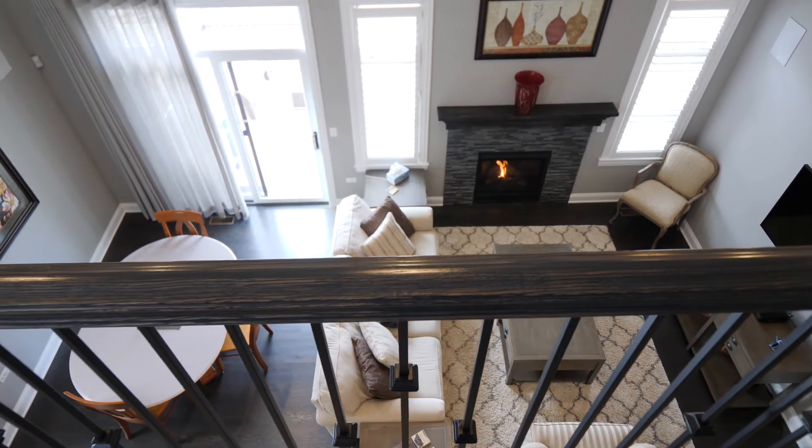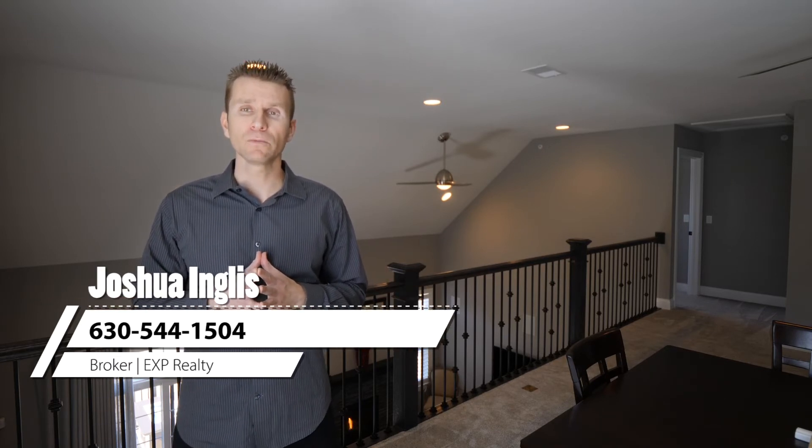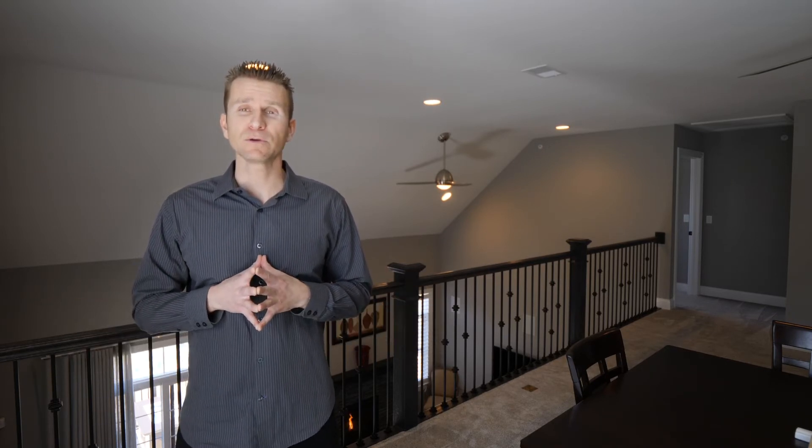If you have any questions about this home for sale in Naperville, feel free to contact me at the information below. This is Joshua Ingles with EXP Realty, and I'll see you at the next virtual tour.